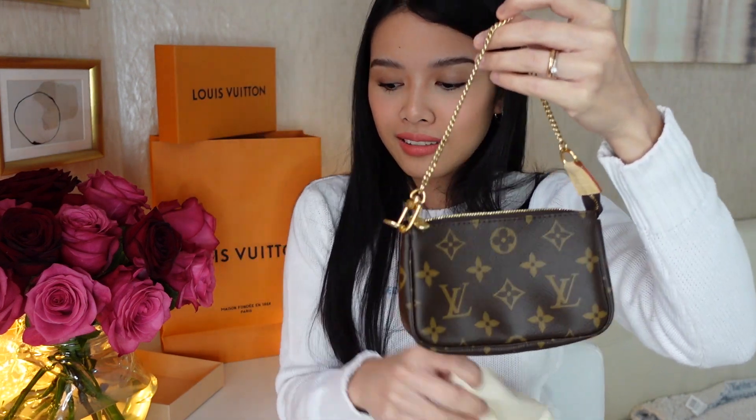Ang cute, diba? I think this is the perfect small bag I've been looking for. For errands, I wanted something classic that I can use every day. Before, I was used to big bags — I was using my tote bag from LV because I have a toddler and I put all the baby stuff there — diapers, milk.